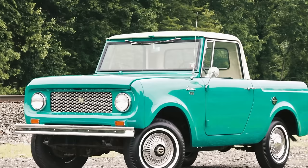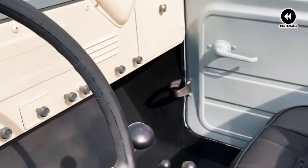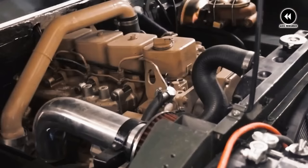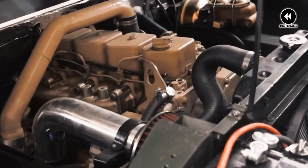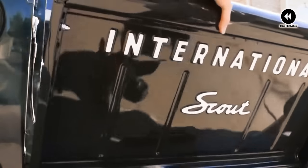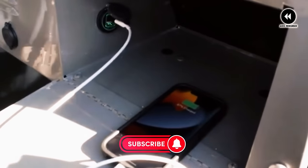Of course, like any classic vehicle, the Scout 80 had its quirks. From occasional mechanical issues to the challenges of maintaining its vintage build, these trucks required care and attention to keep them running smoothly. But for those who appreciated its rugged appeal and adventurous spirit, the Scout 80 was more than just a vehicle — it was a symbol of freedom and exploration in a rapidly changing world. As we reflect on the International Harvester Scout 80 of 1960–1965, we're reminded of its enduring legacy as a true American classic. These were the trucks that captured the spirit of adventure and the thrill of the great outdoors, a legacy that lives on in the hearts and minds of Scout enthusiasts everywhere.